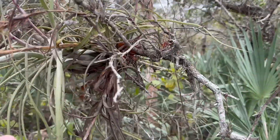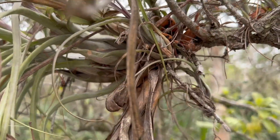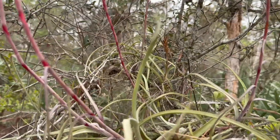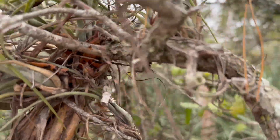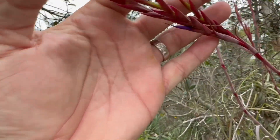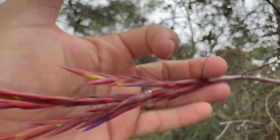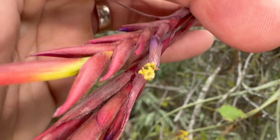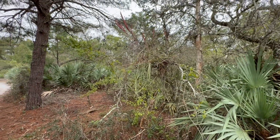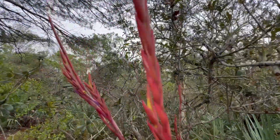I wanted to show you something on this oak tree. This particular oak tree has all these air plants on it. These air plants are epiphytes, which means they live on a host — in this case the oak tree — and their roots kind of wrap around the oak stems. It's actually in the pineapple family from what I understand. But look at the flowers — this little purple flower comes out of a red stalk and they've got several flower stalks here. Isn't that cool? It's nice and low to the ground, which is unusual. I figured I'd show you a cool epiphyte air plant flower.